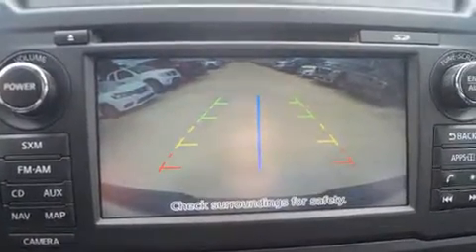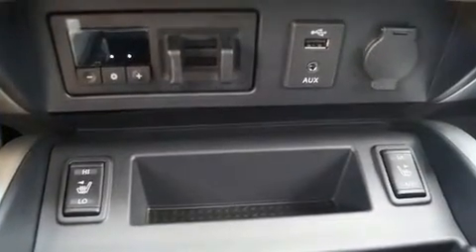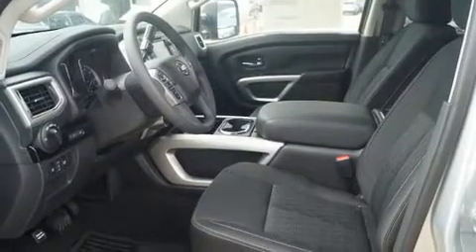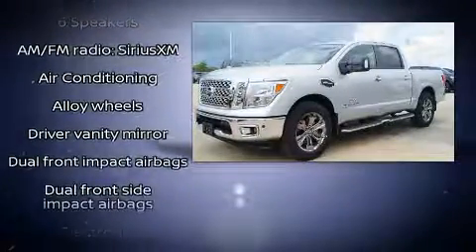It's equipped with tons of terrific amenities but it won't break your budget, such as remote keyless entry, front and rear reading lights, one-touch window functionality, speed-sensitive wipers, a rear step bumper, and cruise control.